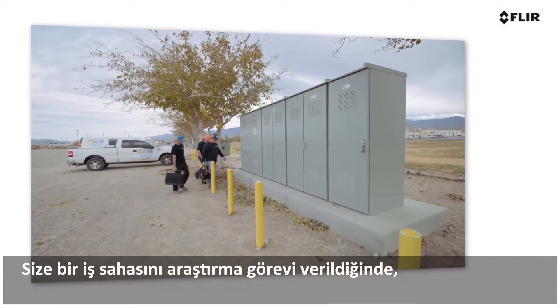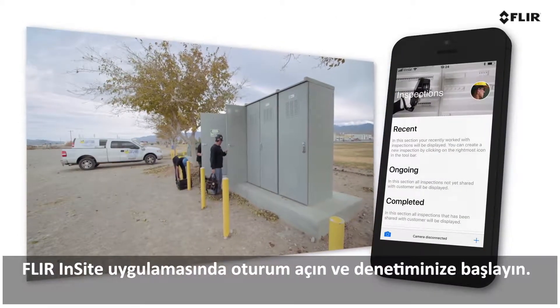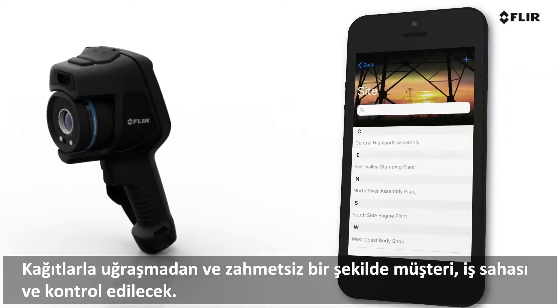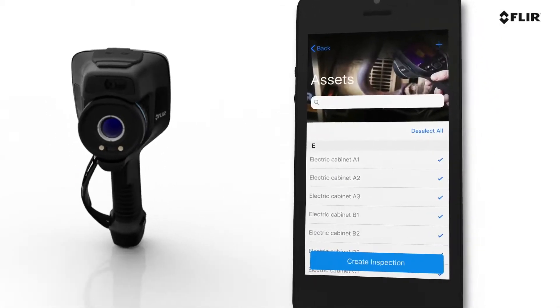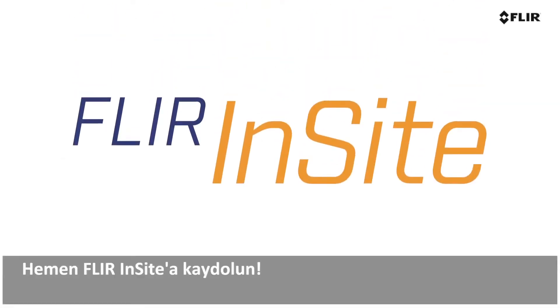When you get an assignment to survey the site, log in to the FLIR Insight app and start your inspection. Create a new inspection, selecting the customer, site, and assets to check. It's paper-free and hassle-free. Register for FLIR Insight today!